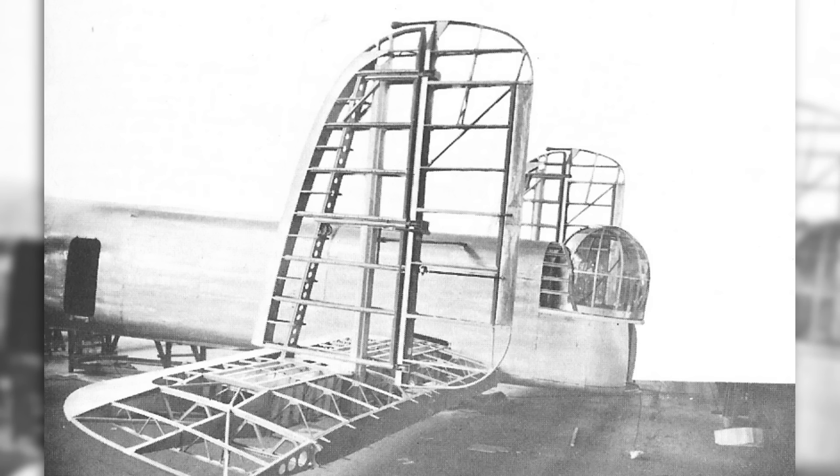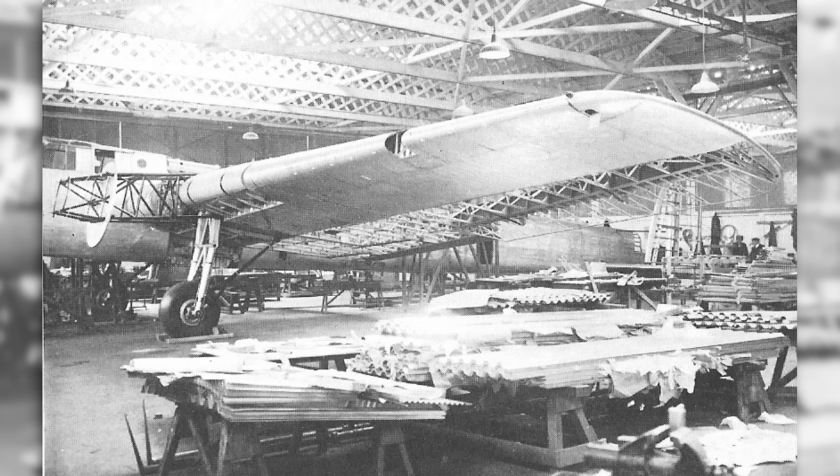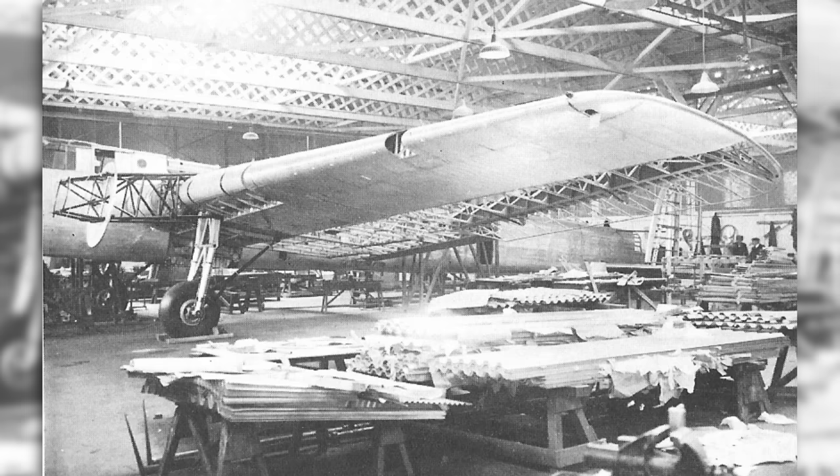The fuselage was built in three sections: a nose section, a centre section built integral with the central section of the wing, and a rear section at the tailplane. The large wing was also built in three sections, consisting of a large light alloy box spar of corrugated sheet metal, internally braced with a structure of steel tubes. Most of the wing was covered with sheet metal, but the sections after the spar, including the control surfaces, were still covered in fabric. The design of this wing — more specifically its orientation — is what made the Whitley stand apart from its contemporaries.